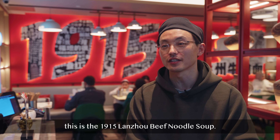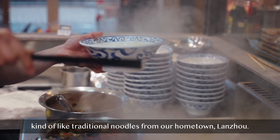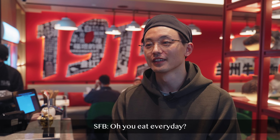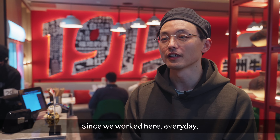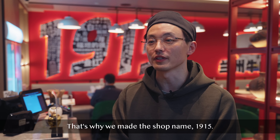My name is Leo, and this is the 1915 Lanzhou beef noodle soup. Lanzhou beef noodle is kind of like traditional noodles from our hometown, Lanzhou — it's the capital city of Gansu. We eat it every day, like breakfast. And since we work here, every day. It's good every day. The name is 1915 because that's when these noodles were made from 1915, that's why we made the shop name 1915.